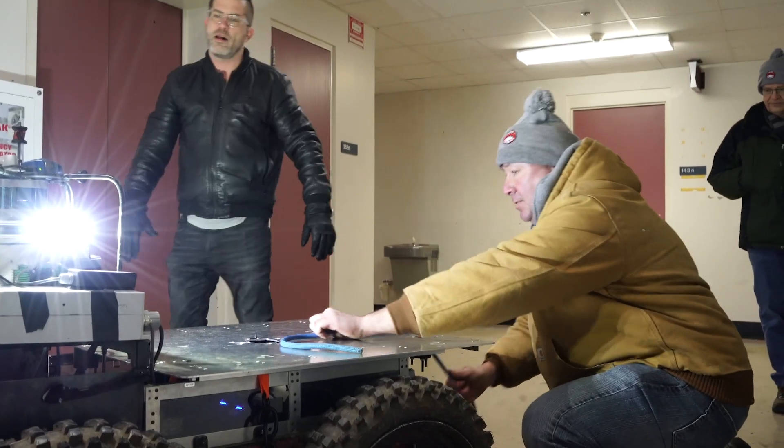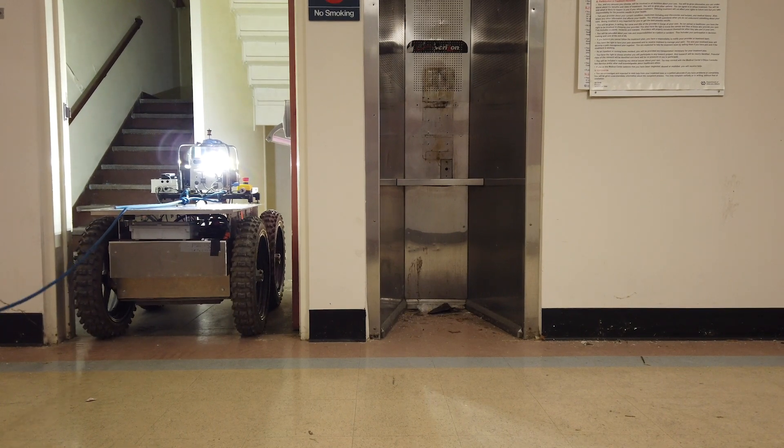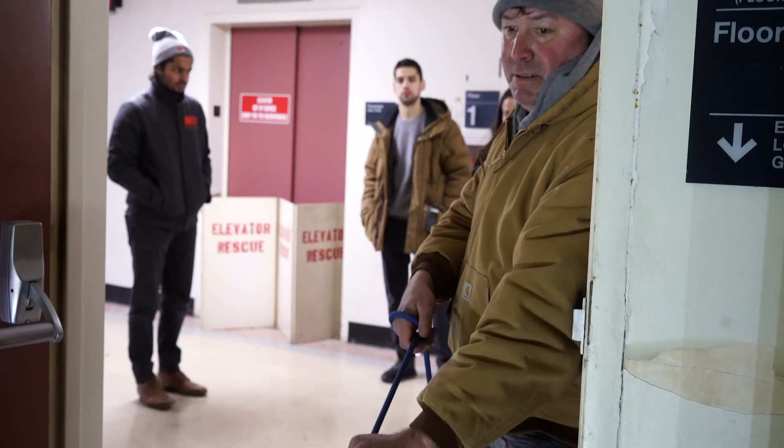There will be stairs, and with stairs it adds to the complication. Going downstairs, a basically 500-pound robot is a little bit scary. We actually flipped one yesterday.